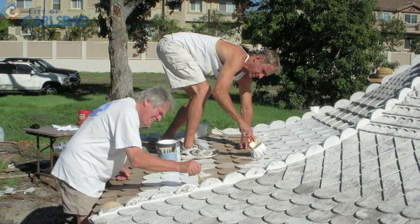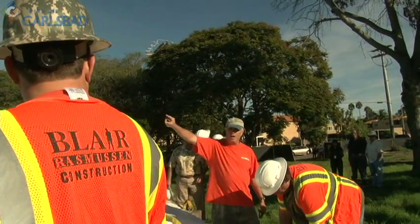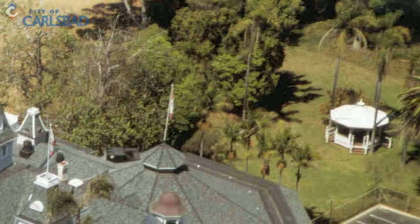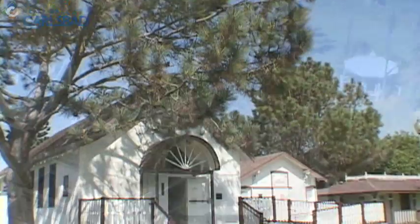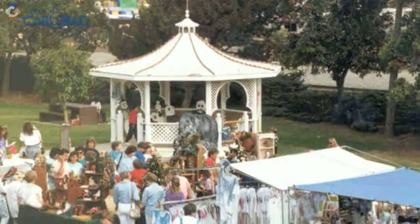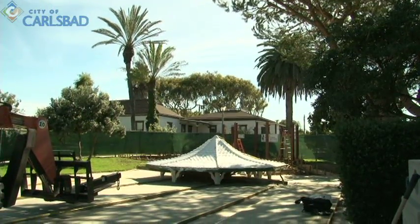It is really thrilling to have it here and seeing this happen. It's just a lot of hard work and effort that has finally come into fruition, and it's going to be such a valuable asset for the city — the whole city of Carlsbad. The Twin Inns gazebo will continue to be a part of the city's history in its new home at McGee Park, where it will once again become a community gathering place for residents today and in the future to celebrate Carlsbad's rich heritage.